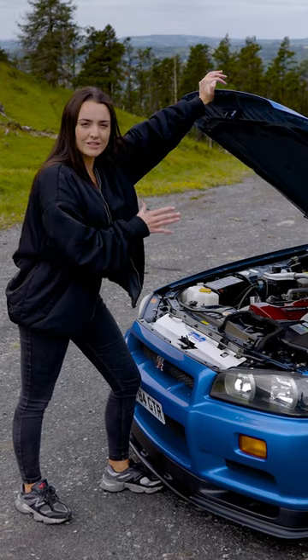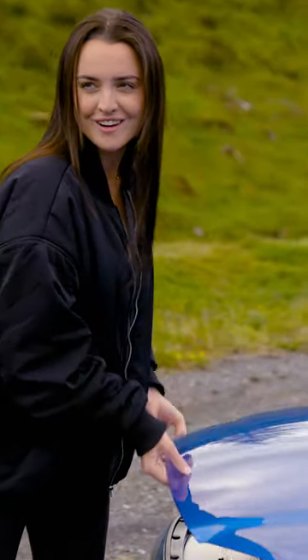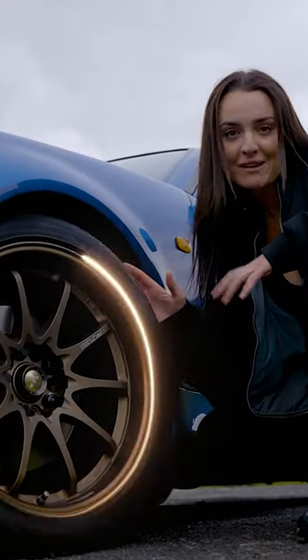It's got the Link G4 ECU and fully electronic suspension — this thing is a real driver's car. And to really set off that iconic paint color, the car is sitting on a set of bronze CE28 wheels.